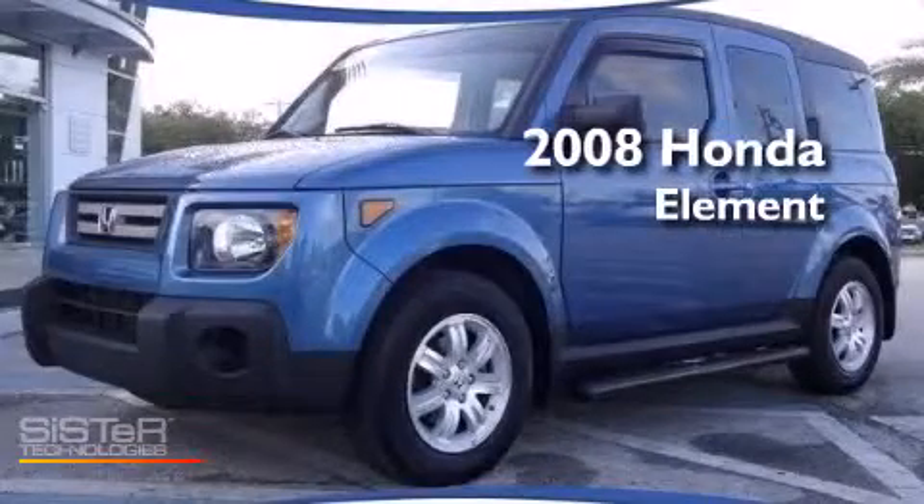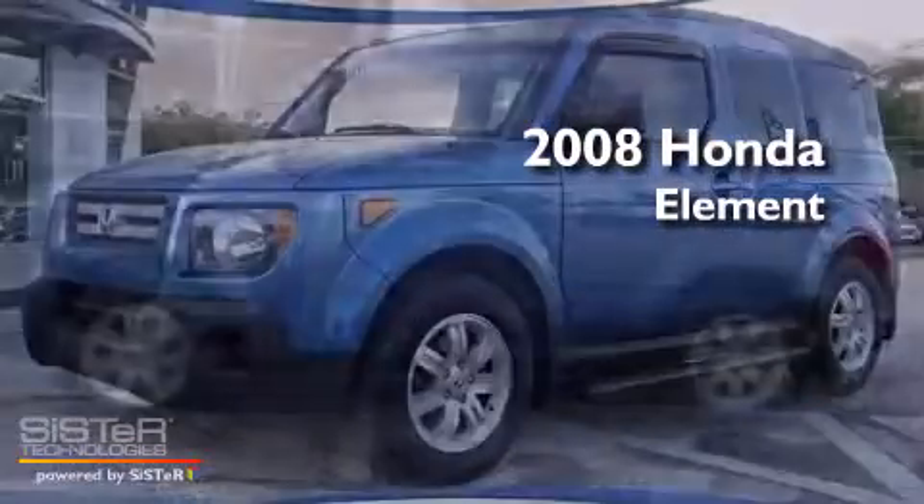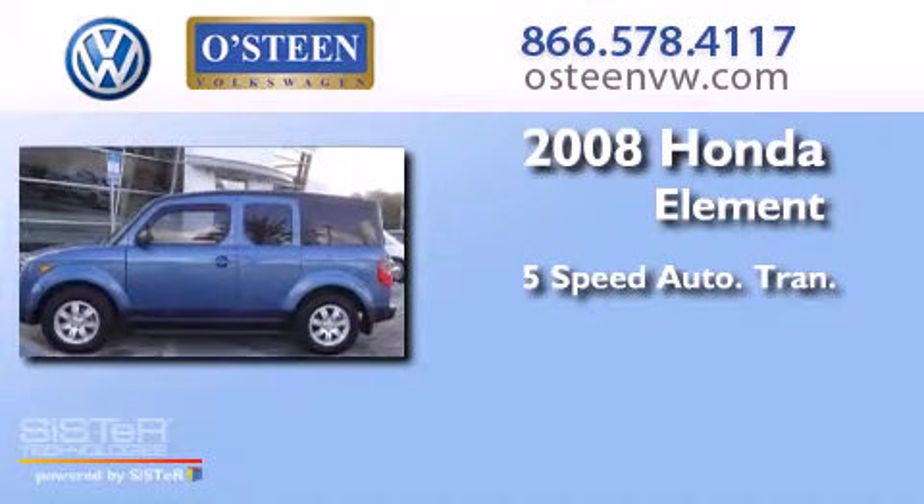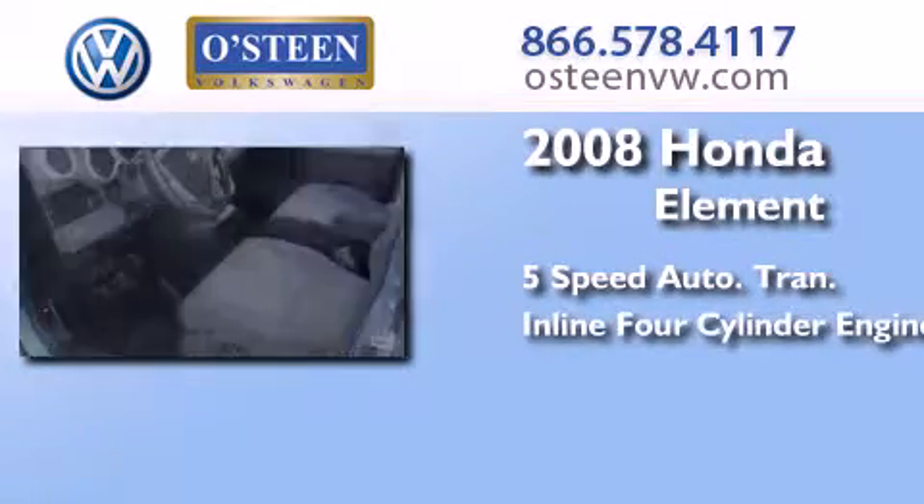This is a 2008 Honda Element. This crossover has a five-speed automatic transmission and an inline four-cylinder engine.